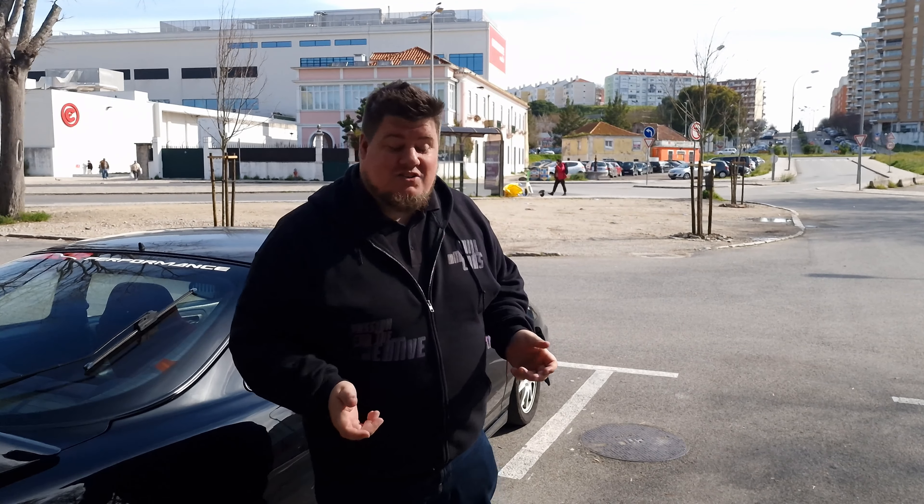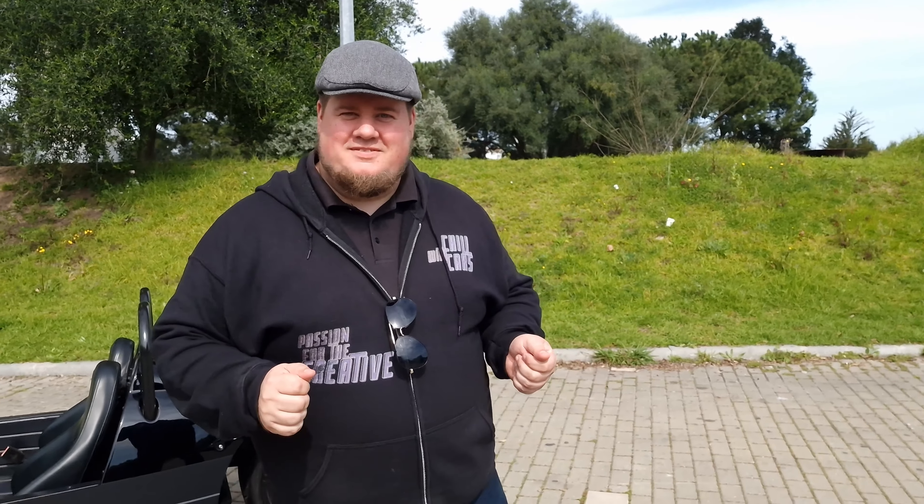Hey guys, welcome to yet another episode. We've traveled to Lisbon and we're doing something very special today. If you're into classic cars but think you need something a little bit more special, today is the video to pay attention to. We're going to meet Andre, and I'm not going to tell you what car it is. It has three wheels — that's all I'm going to say. Let's go.